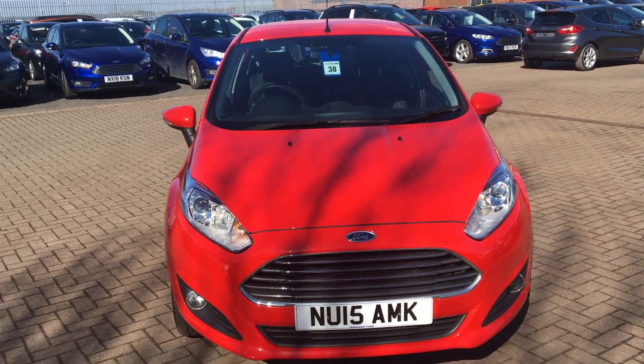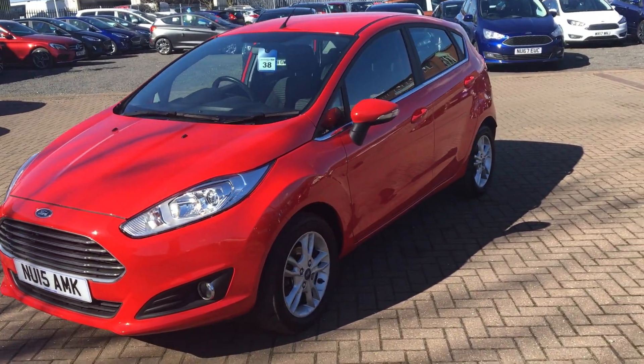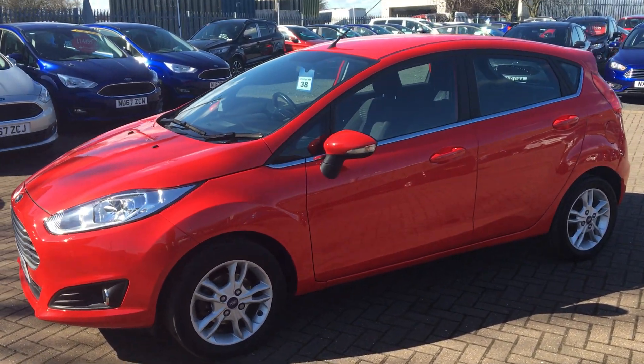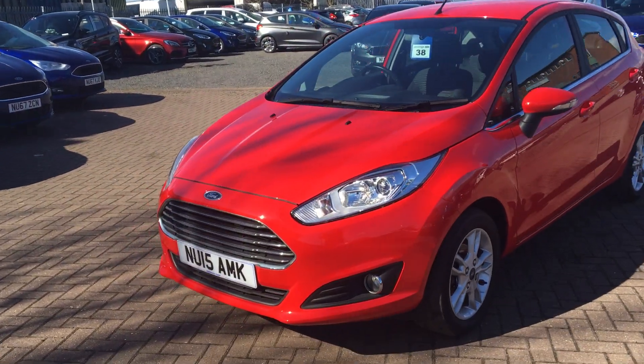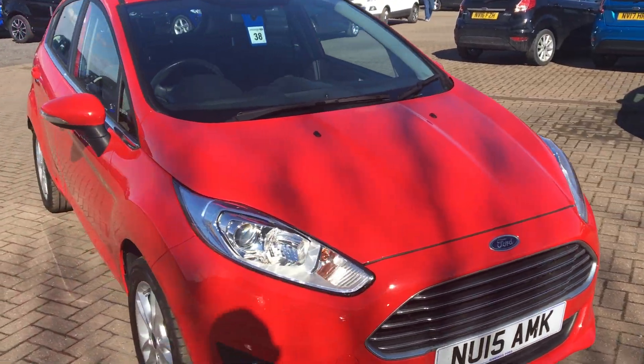The Fiesta is really on trend at the moment, especially in the standout colour. Whether you are looking for something that's got a great MPG and nice economical, something that's going to be comfortable and stylish to boot as well, the Fiesta is definitely the one for you. With a low insurance bracket and low tax band as well, very inexpensive to run.